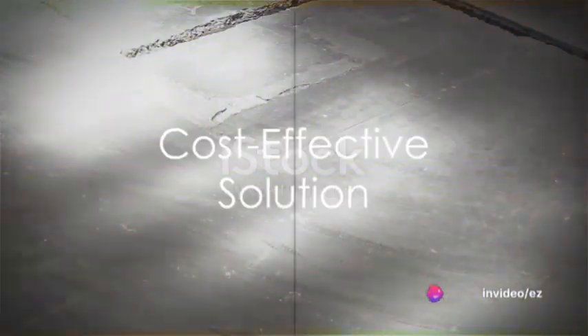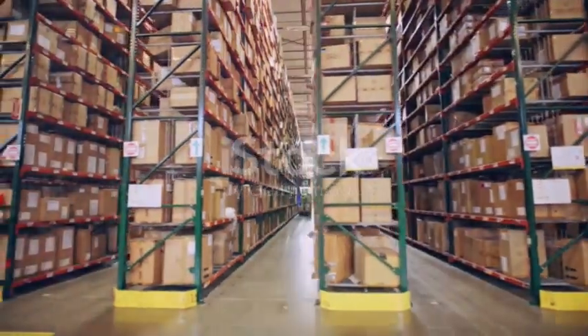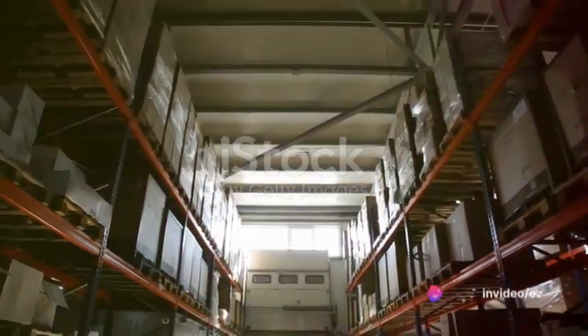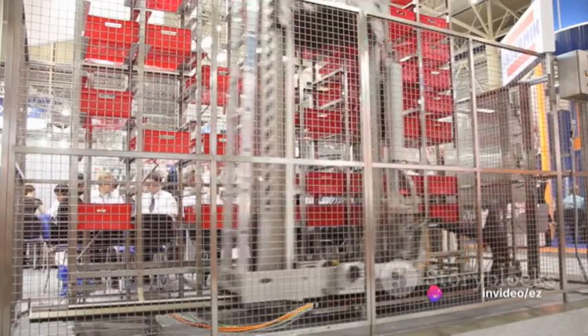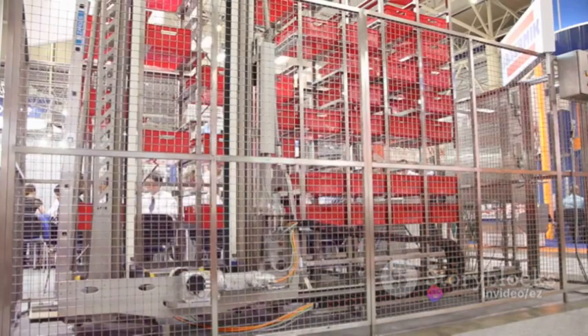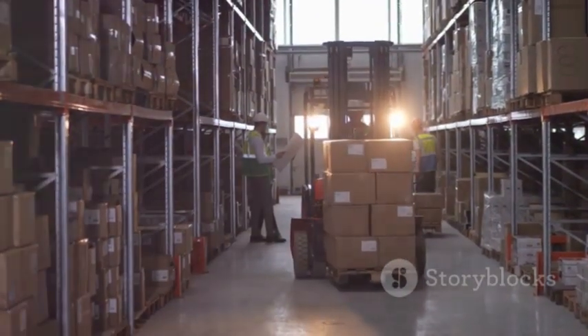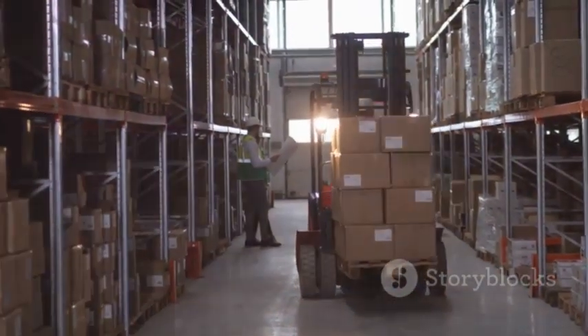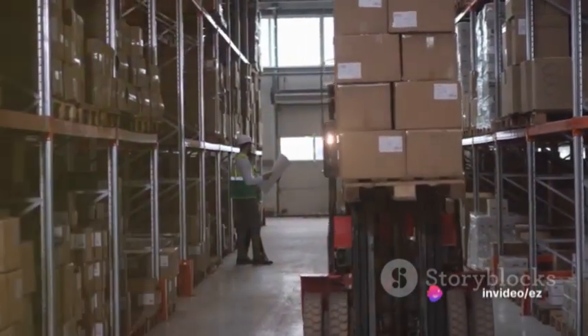But what about the cost of investing in forklifts and material handling equipment? It can be steep, especially for businesses with fluctuating demands. That's where renting from Easy Equipment Rental comes in — access top quality machinery without the long-term commitment or hefty upfront investment. This approach allows you to increase efficiency and productivity, as these machines are designed to streamline material handling tasks and reduce manual labor.